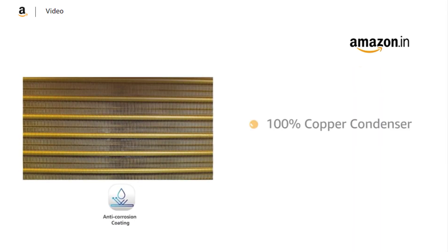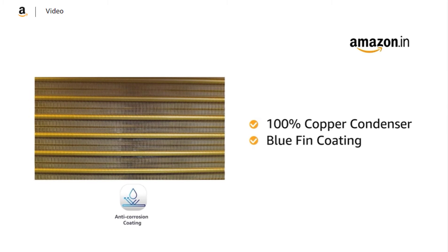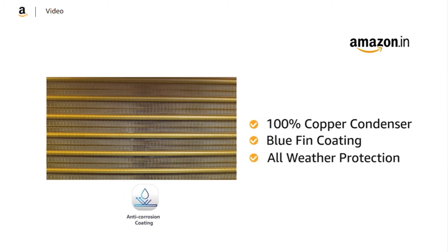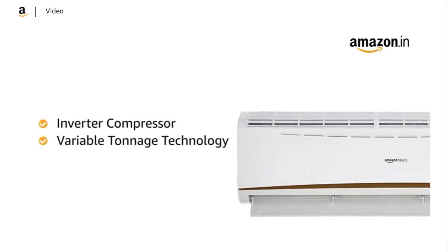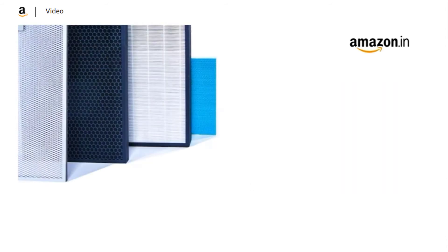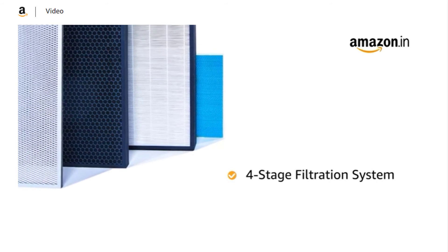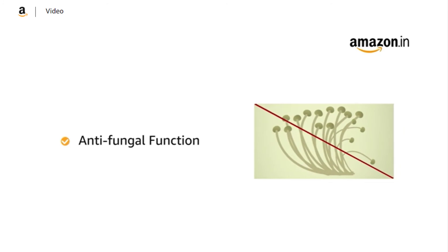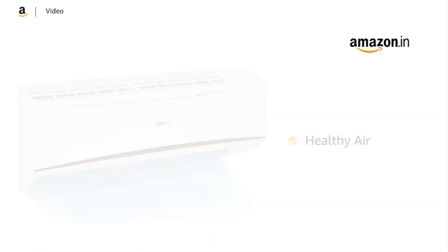Noise levels bhi is air conditioner ke kaafi acceptable hain, around 35 decibels. But disappointment aapko is ki warranty period mein milti hai — 1 year ki warranty product pe, 2 years condenser pe, aur sirf 5 years ki warranty compressor pe, jabke baaki comparable air conditioners mein 10 years ki warranty compressor pe milti hai. Isi liye ye AC thoda disappointing hai, but you can definitely check this one out.